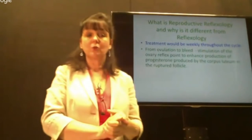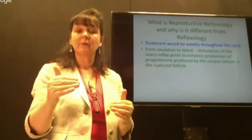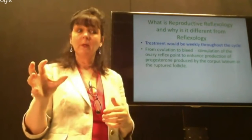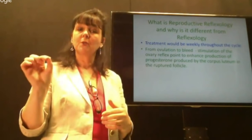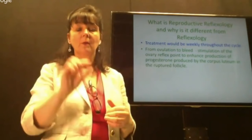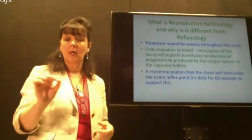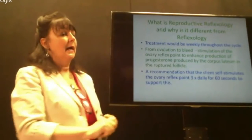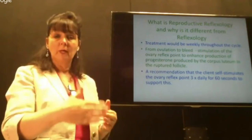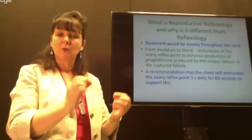How do we approach this? We treat clients weekly throughout one entire menstrual cycle. The key time to treat, particularly for progesterone deficiency, is from ovulation until their bleed starts. We are trying to physiologically change what is happening within the body — encouraging the corpus luteum to produce more progesterone. It is the only time we stimulate the ovary reflex point: from ovulation until bleed. We also ask clients to stimulate their own ovary reflex points three times daily from ovulation until bleed, to support the work we're doing.